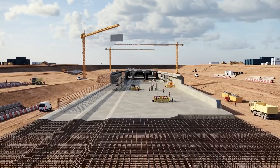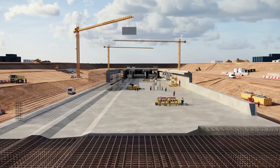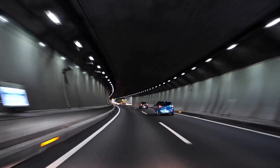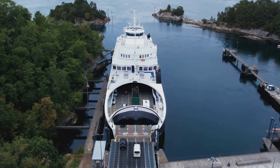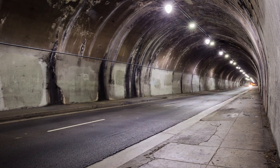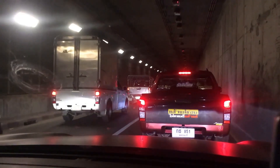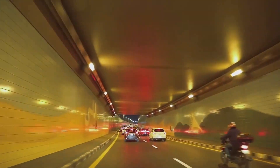The Femernbelt Tunnel is more than just an engineering marvel — it is a transformative project that will reshape travel, trade, and economic connectivity across northern Europe. For travelers, the tunnel will dramatically reduce journey times between key destinations. Currently, the trip from Copenhagen, Denmark, to Hamburg, Germany, takes approximately 4.5 hours by car and ferry. Once the tunnel is operational, this journey will be slashed to just 2.5 hours. For motorists, the crossing of the Femernbelt Strait will take a mere 10 minutes, eliminating the need for ferry services and providing a seamless connection between the two countries.